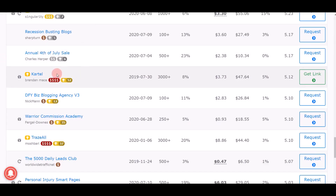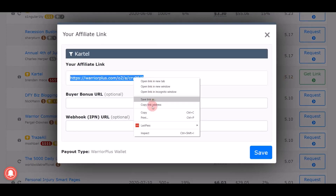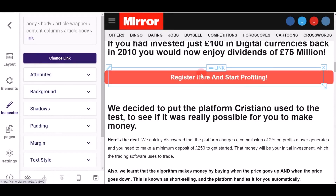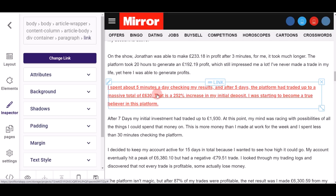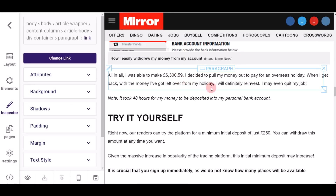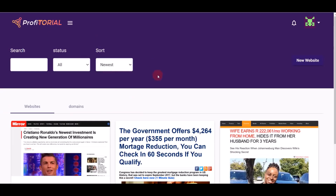Go back to Warrior Plus, find a product — for example one where you can earn $47 commission — click the button, grab your affiliate link, click copy, then come back and paste your affiliate link on that button and click 'Change.' Repeat the same thing for other links on the page. You don't have to change any images or text because everything is professional and 100% done for you. Once you're done editing, click the save button to save your project.